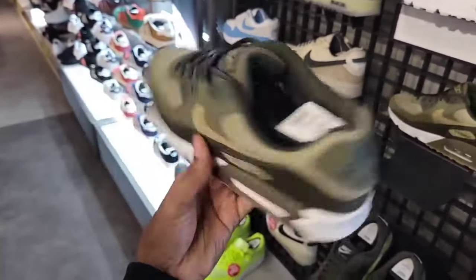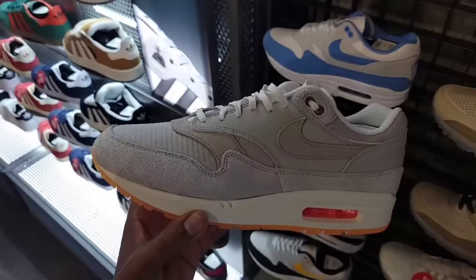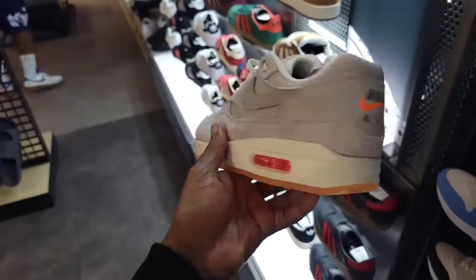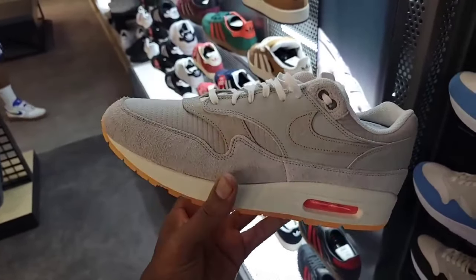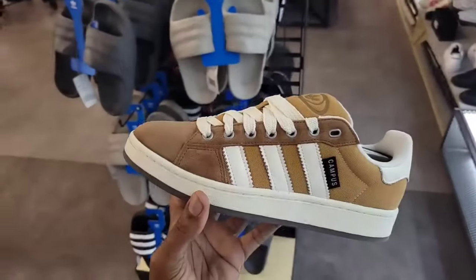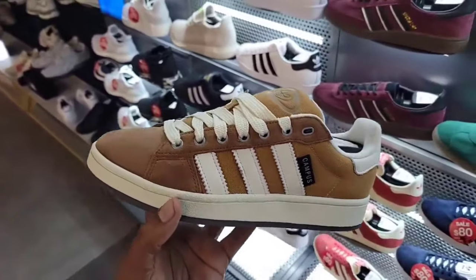Air Max 90s down to $80 as opposed to $130. Another colorway $120 as opposed to $140 on these Air Max 90s — solid. New colorway on the Campus with suede, looks very comfortable, still full retail at $110. $100 on the Adidas Form Low — grinch colorway, good materials, still full size run.